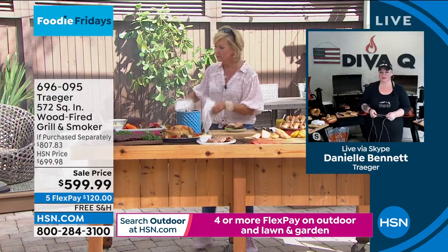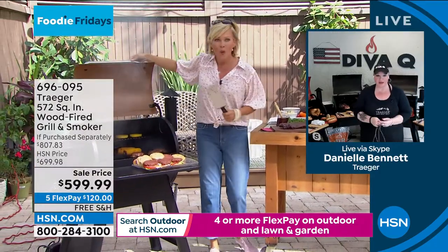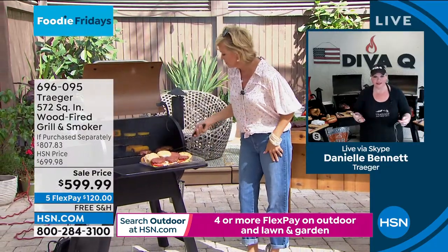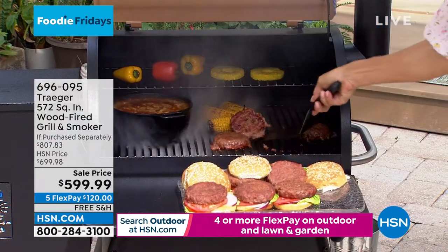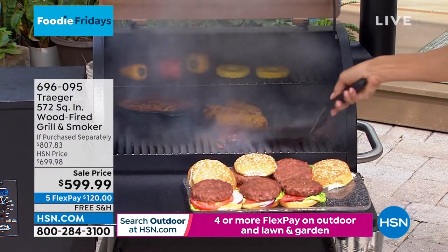Absolutely. Consistent, repeatable results is one of my favorite things as a barbecue champion, as a world champion, as a mom that cooks with her kids. I want those great ribs every time. Good job with the burgers - don't they look amazing?